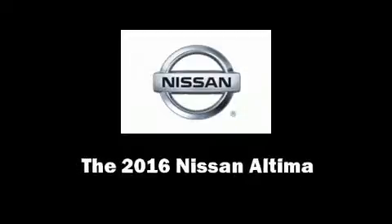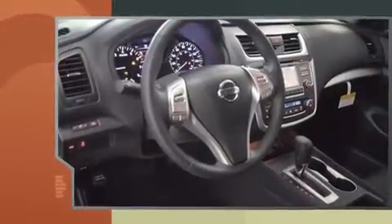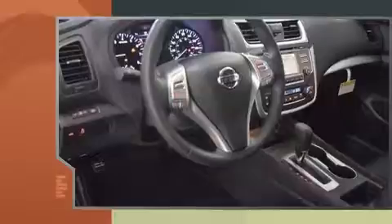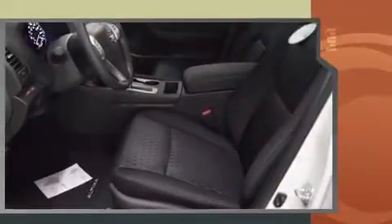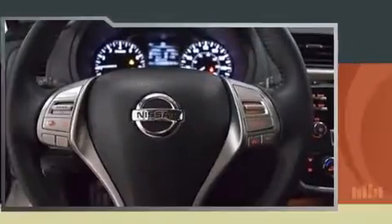Discerning drivers will appreciate the 2016 Nissan Altima. This four-door, five-passenger sedan stands out among competitors in its class. It features a front-wheel drive platform, an automatic transmission, and a 2.5-liter four-cylinder engine.